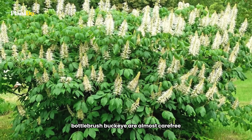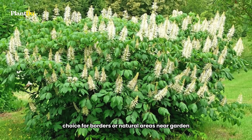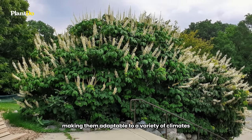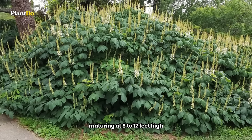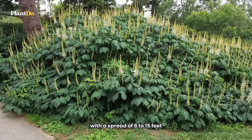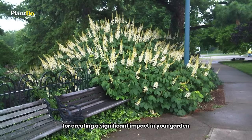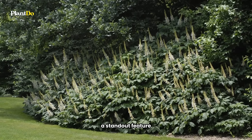Bottlebrush Buckeyes are almost carefree, making them a fantastic choice for borders or natural areas in your garden. They are hardy in zones 4 to 8, making them adaptable to a variety of climates. These plants can grow quite large, maturing at 8 to 12 feet high with a spread of 8 to 15 feet. This size makes them ideal for creating a significant impact in your garden, whether you're looking to fill a large space or want a standout feature.